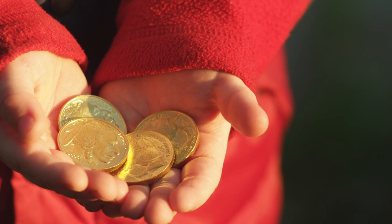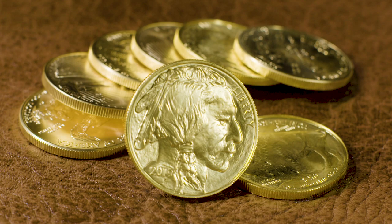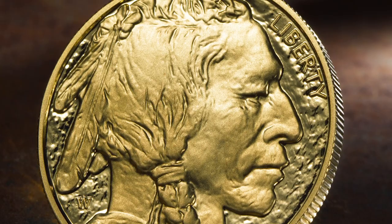The 1-ounce gold American Buffalo coin is made from 99.99% pure gold, the maximum purity possible. Combine that with its remarkable history and cherished artistry, and you have an extraordinary American gold coin.